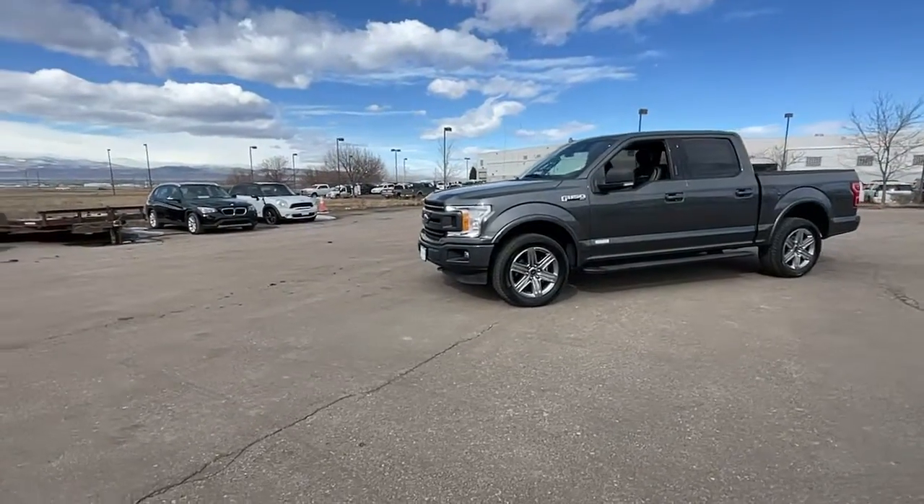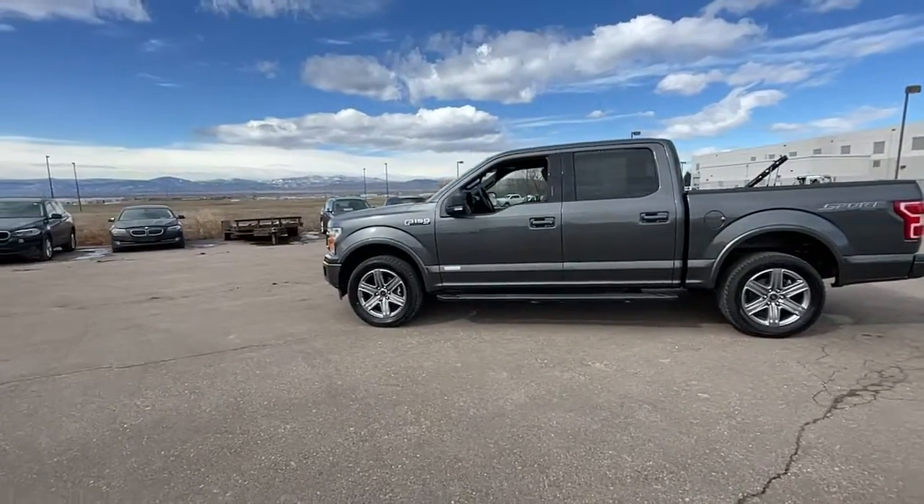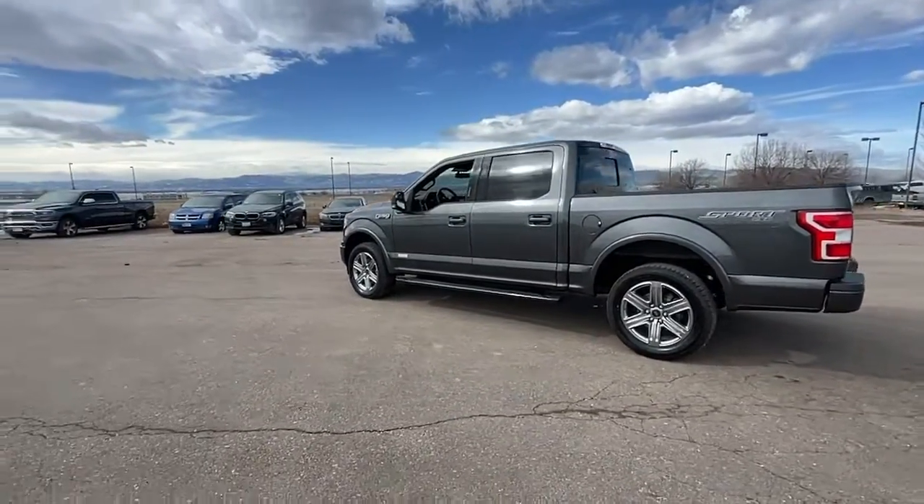You will be amazed by this 2018 Ford F-150. With less than 60,000 miles on the odometer, this vehicle stands out from the rest.